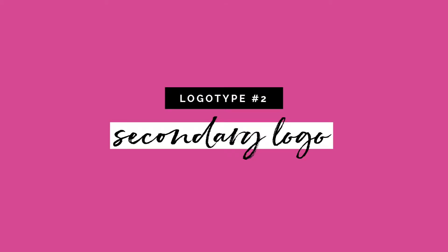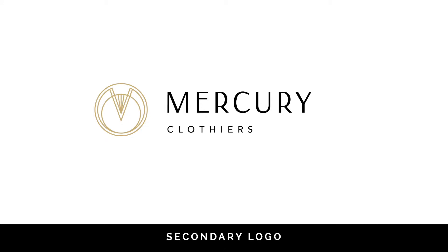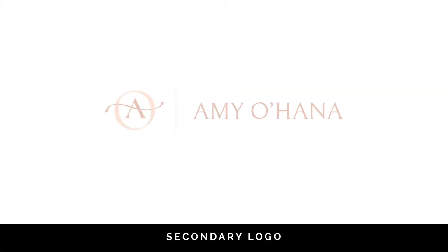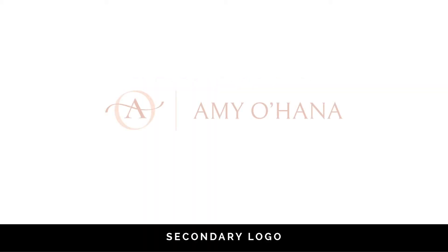The next one is your secondary logo, and this is a great place for an alternate orientation. For my clients, if the main logo has more of a vertical orientation, I'll design the secondary logo to be more horizontal. The reason this is important is because throughout your visual branding system, the real estate or available space in different elements is going to change. For example, on a website header, a vertical logo might not fit as well as one that's horizontal.